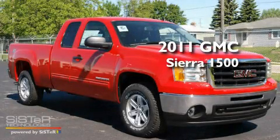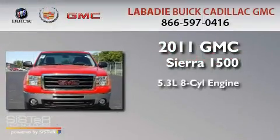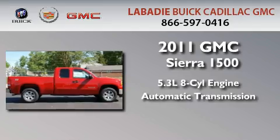This is a brand new 2011 GMC Sierra 1500. It features a 5.3-liter, eight-cylinder engine, an automatic transmission, and four-wheel drive.